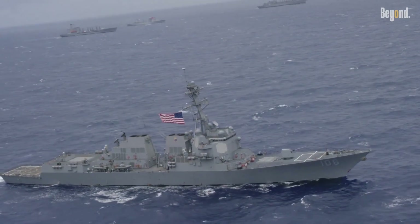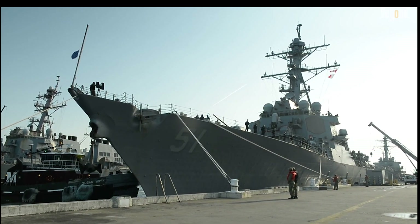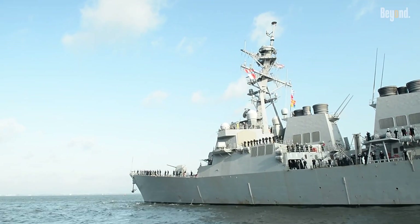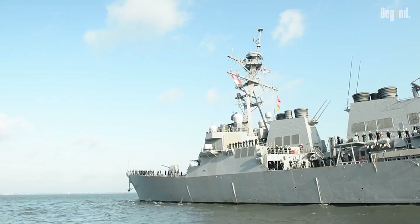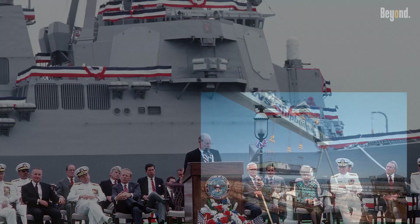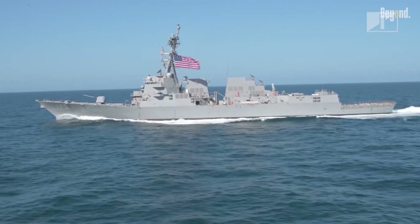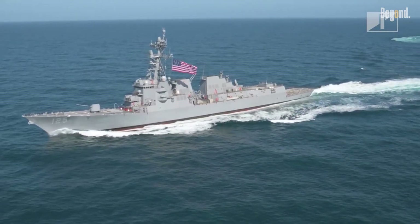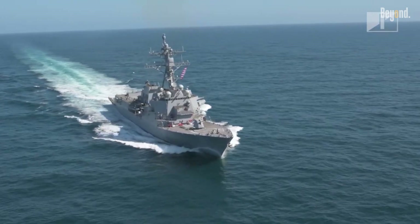The lead ship, USS Arleigh Burke DDG-51, was commissioned on July 4th, 1991, named after legendary Admiral Arleigh Burke himself, who attended the ceremony. Built by yards like Bath Iron Works and Ingalls Shipbuilding, the class has the longest production run of any U.S. Navy surface combatant, evolving through flights — Flight I to III — each upgrade packing more punch.